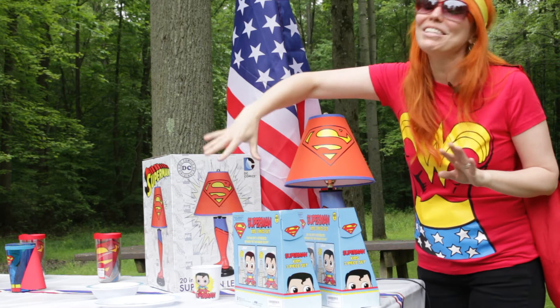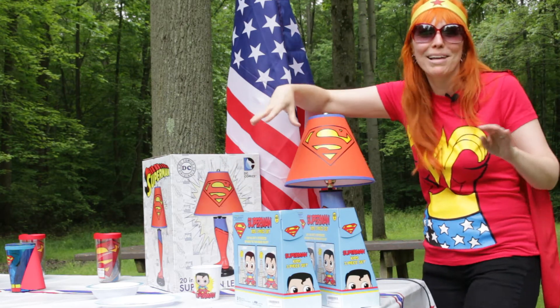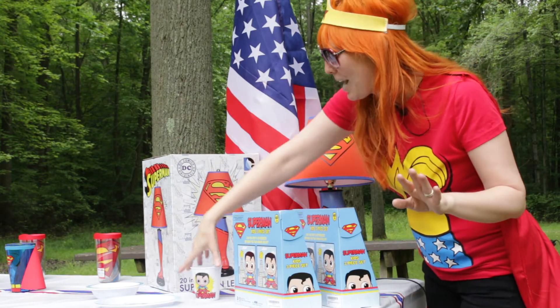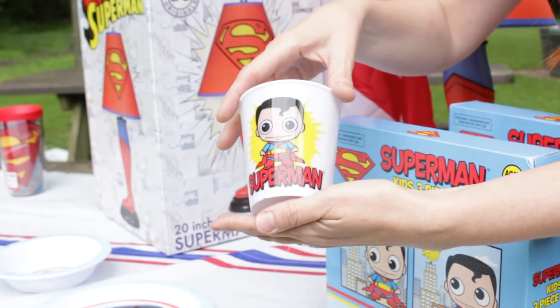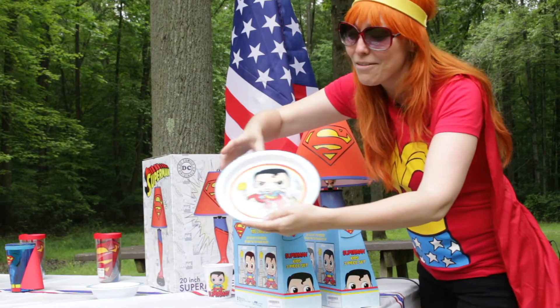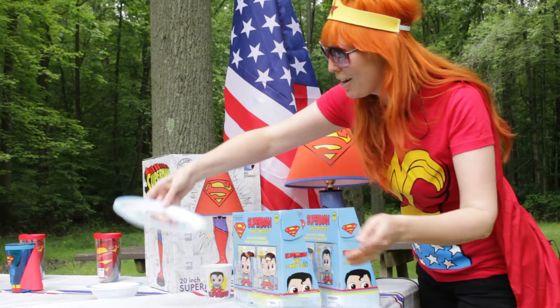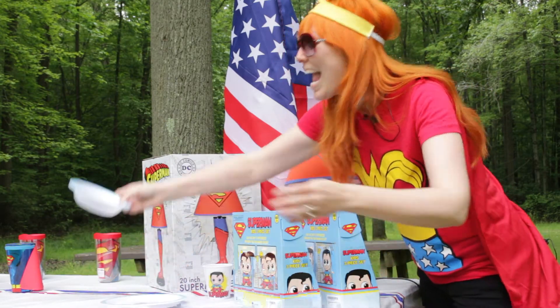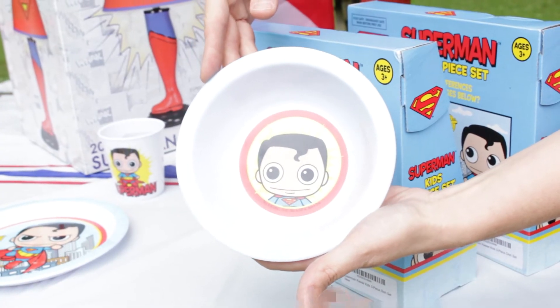Over here we've got the really cute three-piece dinette set — I'm going to call it the dinette set even though it's kids' plastic ware. It comes with a super cute little kid cup, and if you look, it's got Superman as a little kid, which always makes me really happy. It comes with a quote, and in the background you can see the Daily Planet. Superman jetting off to save somebody. And of course the fabulous bowl for you — put your strawberries, whatever you want, it's a super cool little bowl.